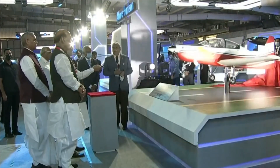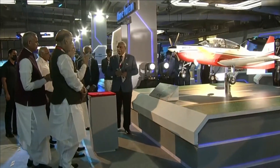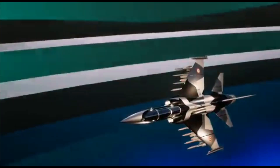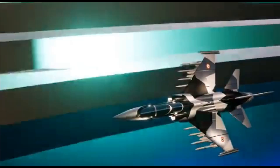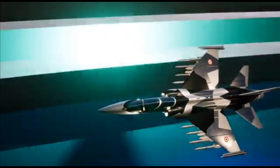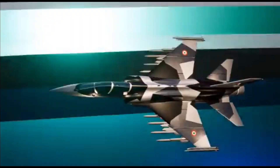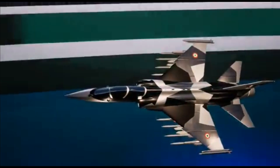At present, HAL has the HJT-40 as a basic trainer and the IJT, that is the Intermediate Jet Trainer Sitara. The HLFT-42 will add to the AGT section of the HAL portfolio, enabling HAL to have all three trainer aircraft offerings required for fighter pilot training.